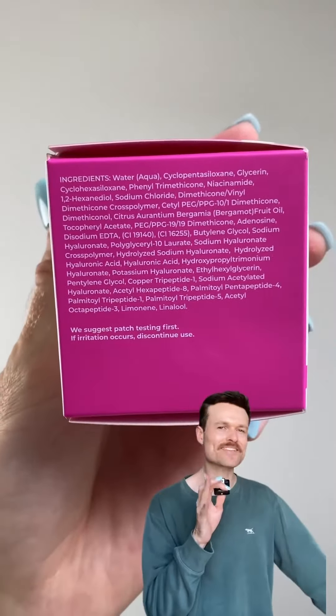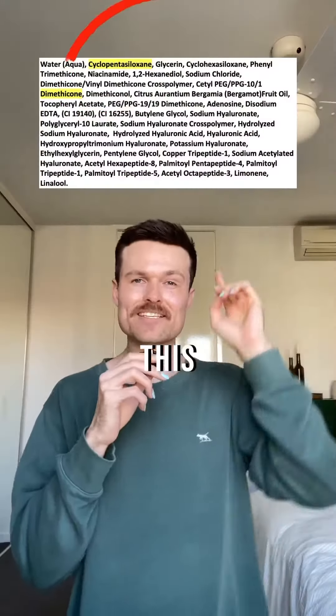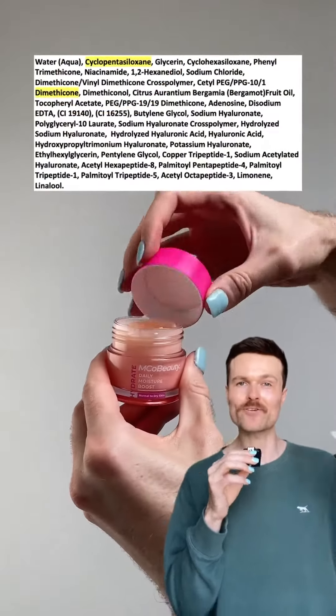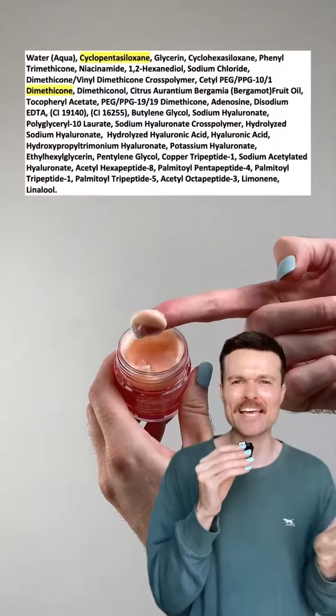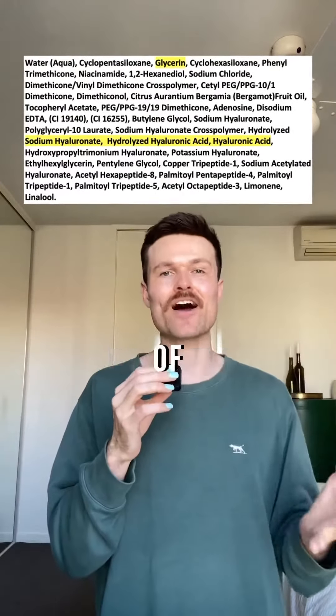Looking at the Enki, I was surprised to see so many silicones. There's not enough brands that use them, and I love them. This is one of my favourite silicones — it's silky, it's smooth, it glides onto the skin. And when combined with dimethicone, like it is here, it provides an occlusive barrier over the skin that doesn't feel sticky or tacky. Glycerin is the gold standard for skin hydration, and they also have three different types of hyaluronic acid.